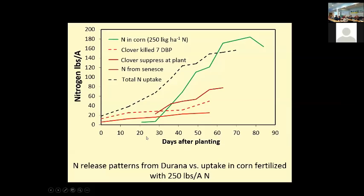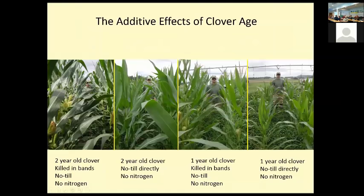All of this has been done on 30-inch rows, which we assumed would be a good treatment because that's what a lot of our corn production is based upon.